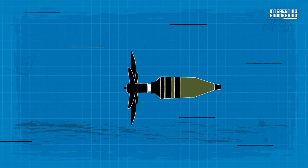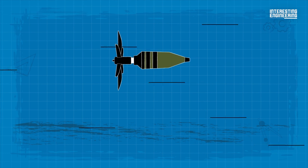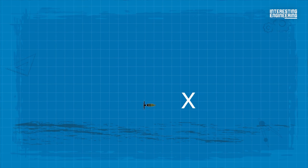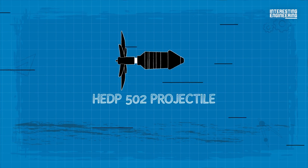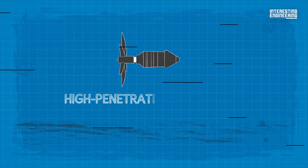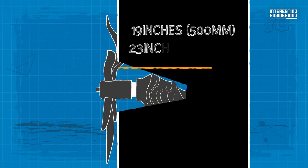The anti-tank projectile can pierce up to 16 inches of rolled homogenous armor. The high-explosive projectile can be used against buildings and bunkers, and it can detonate either on impact or with delayed detonation. The HEDP-502 projectile has a penetration depth of up to 6 inches in RHA, while the extra penetration ability of the high-penetration projectile allows it to pass through 19 to 23 inches of RHA.